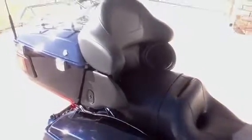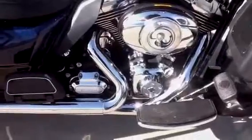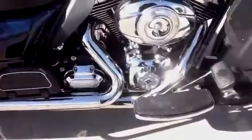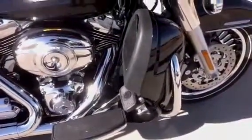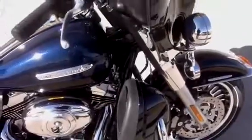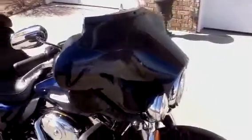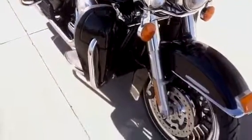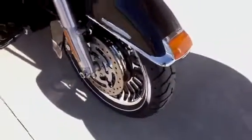This bike is equipped with a 103 cubic inch engine, 6-speed cruise drive transmission, has the oil cooler, chrome wheels, and the paint is in excellent condition on this bike.